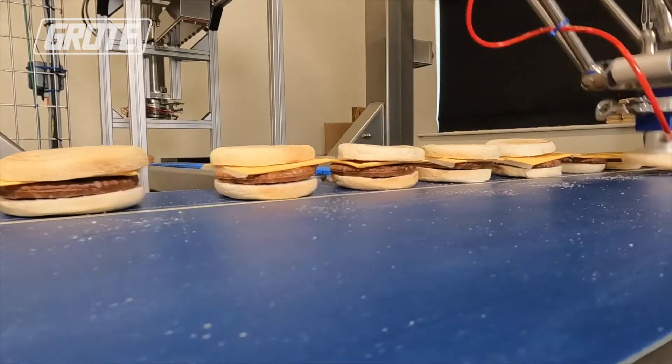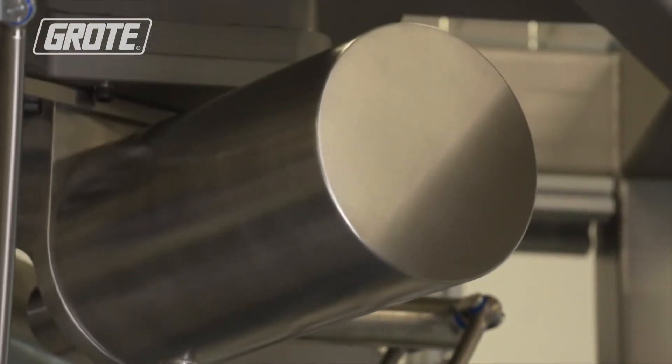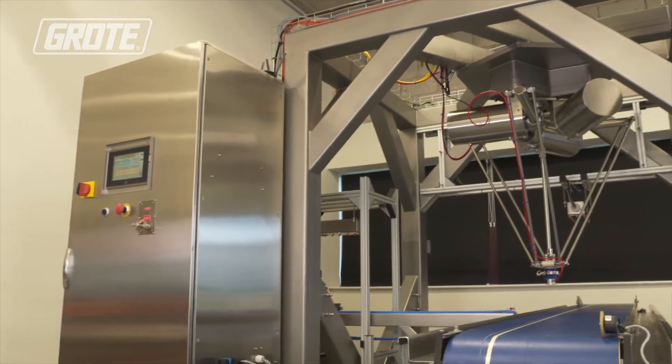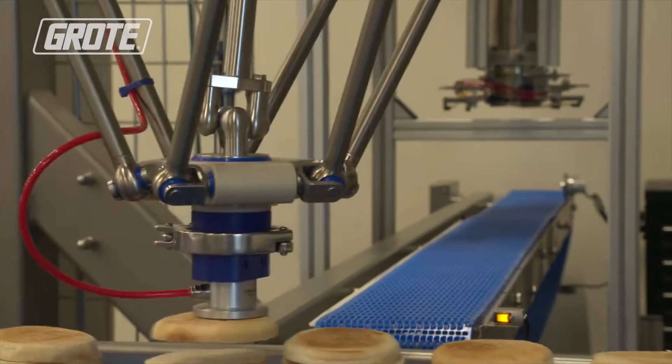This is a maturing of that technology. It shows that we can deliver a complete production line using robotic technology, from the bread coming into the start of the line to the product going into the packet.